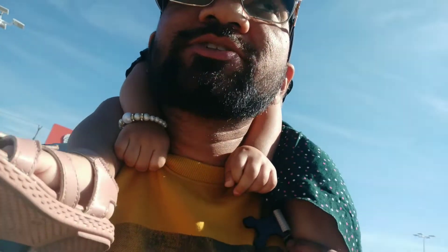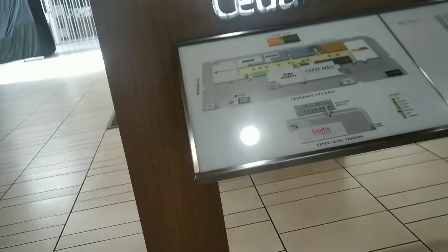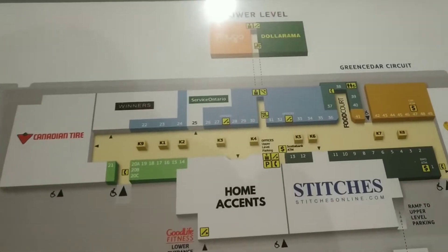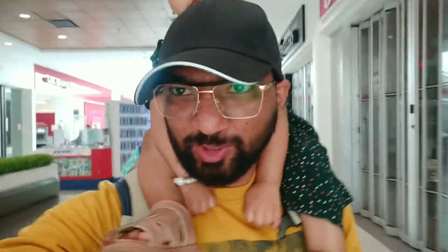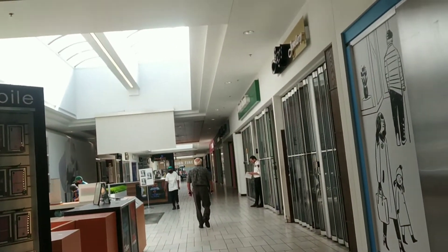We finally reached Service Ontario. It's at the Cedarbrae Mall. As we walked into the mall, upon entry we could find the store map. You can see that Service Ontario is set to the extreme left. We took a left and tried to walk in — it looks like a small store, not too many people. I hope work goes smooth at Service Ontario!